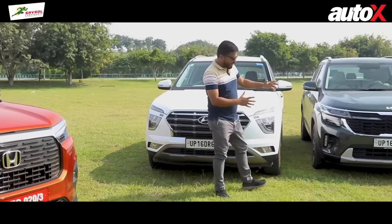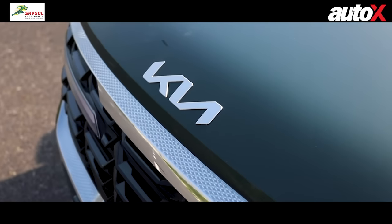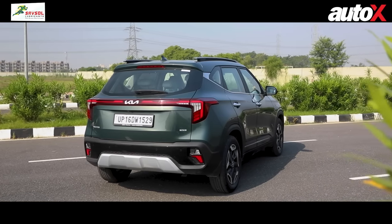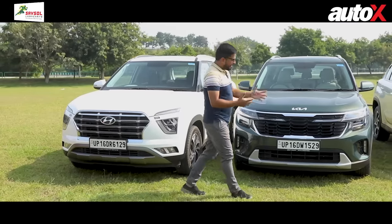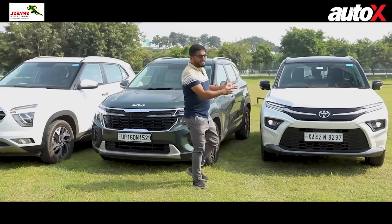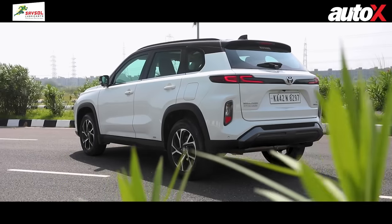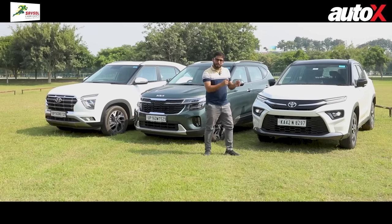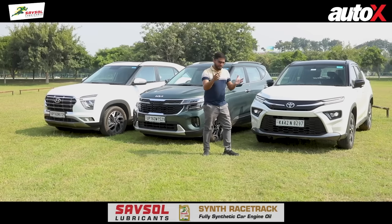Then you've got the Kia Seltos, which has just been given a makeover. It also gets a 1.5-litre petrol engine in addition to the diesel, DCT automatic, and turbo, but this is the mainstay of the Seltos range. And then the Toyota Urban Cruiser High Rider or the Maruti Suzuki Grand Vitara — it's the mild hybrid 1.5 naturally aspirated engine that brings volumes for both Toyota and Maruti Suzuki.